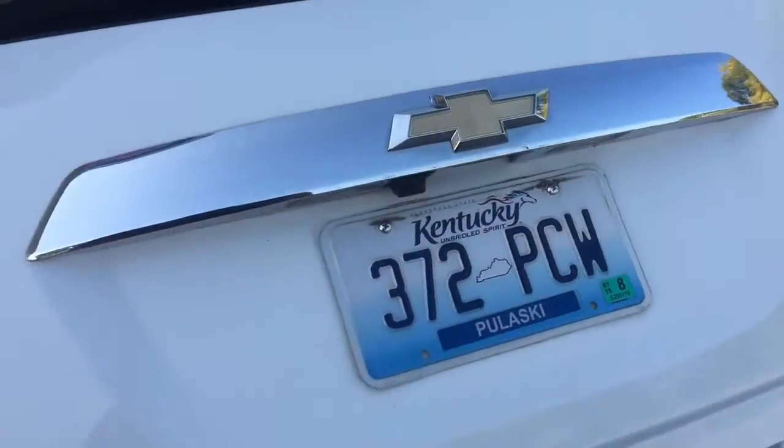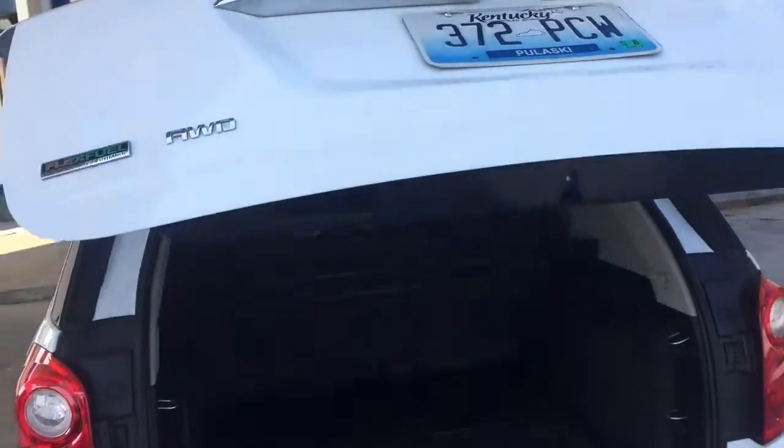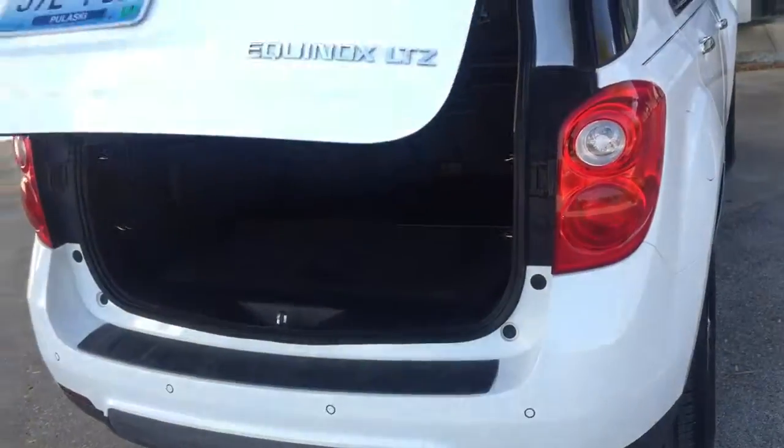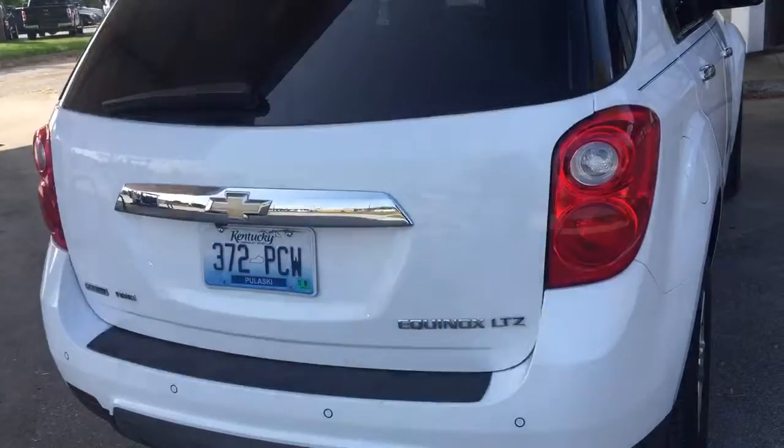It has the backup camera, the power liftgate, and it is all-wheel drive. If you have any questions feel free to give me a call at 502-863-1347, or you can check us out online.